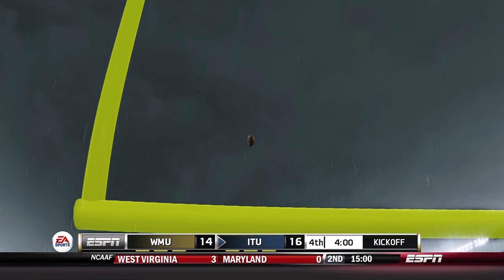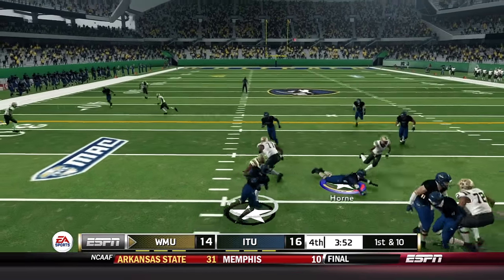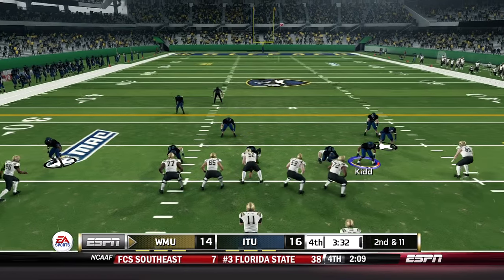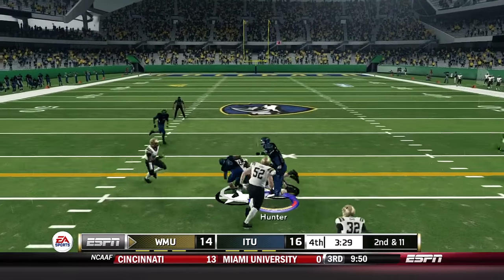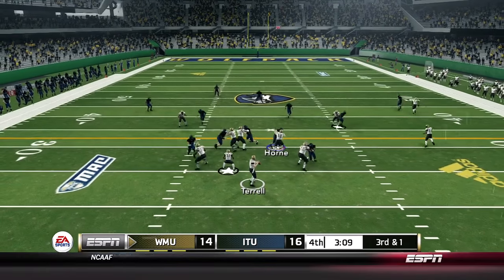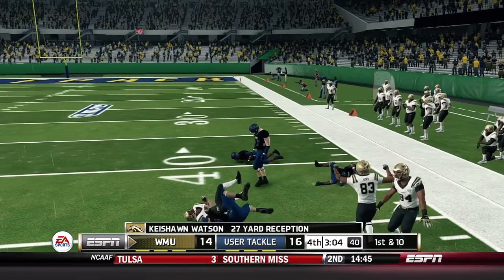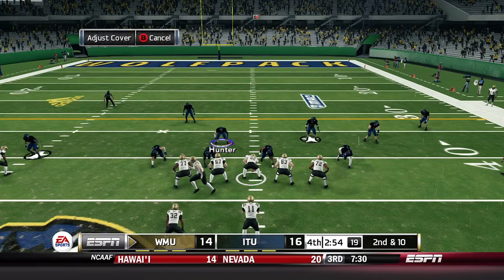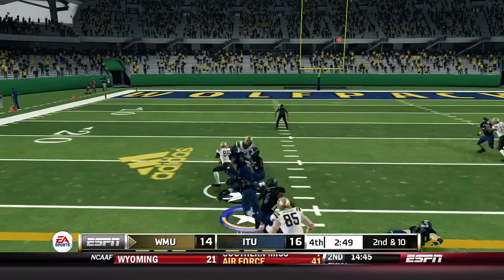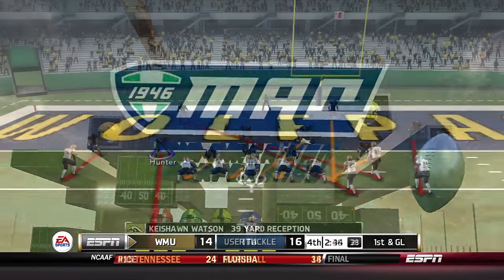Broncos starting from the 23-yard line — Terrell looks underneath for Bellamy, who comes back too far and loses a yard. Second and 11: Terrell has got Watson across the middle for a 10-yard gain. Third and short — Terrell throws right side for Watson — that bubble screen goes all the way to the 50-yard line for a 27-yard gain. Watson another catch, breaks away from Gabe Hunter, gets away from Curtis Watson inside the 15 — finally tracked down by Taylor after a 39-yard gain. First and goal, Western Michigan.